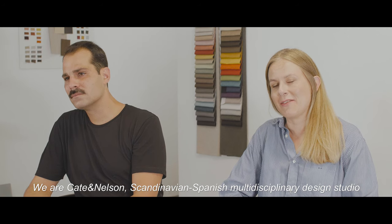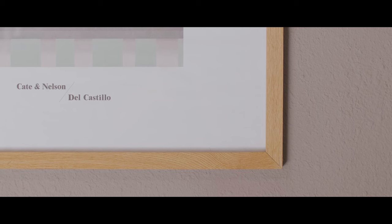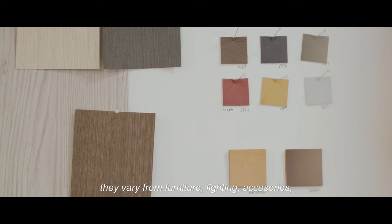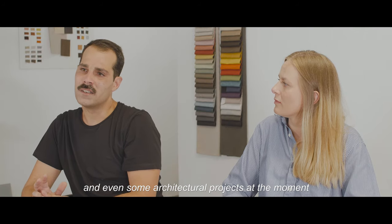We are Keita Nelson, a Scandinavian-Spanish multidisciplinary design studio. As a design studio we work with many different kinds of projects. They vary from furniture, lighting, accessories, and even some architectural projects at the moment.